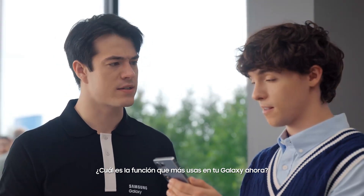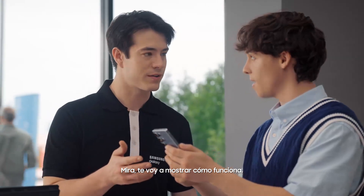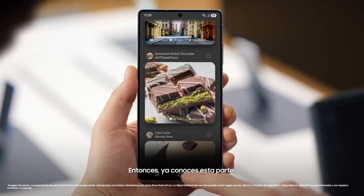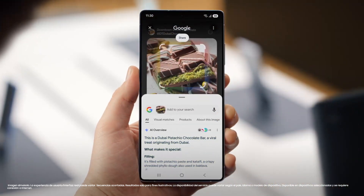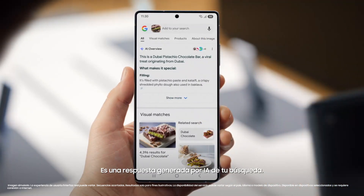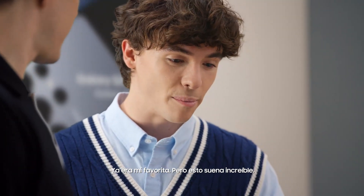What's the feature you use most on your Galaxy now? Easy — Circle to Search. Me too. But did you know there's an upgrade? It makes the search so much more contextual. Long press, circle, and search results — you can circle to search anything on your S25 without switching apps. But see this section here? That's the AI overview — an AI-generated response of your search. You can get the information you need faster and easier with AI overviews, then get right back to what you're doing. It was already my favorite, but this sounds amazing.